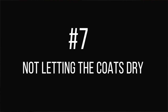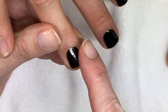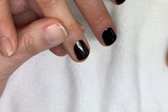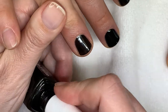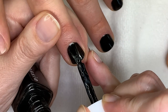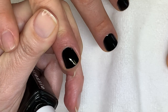That leads to number seven: not letting the coats dry between applications. Each polish will be a little different in drying time. I recommend doing all 10 nails and giving them at least five minutes — sometimes 10 — because you'll get better results if you let each coat dry. Base coats dry very quickly, but for the first coat of color make sure you dry it before applying the second coat.